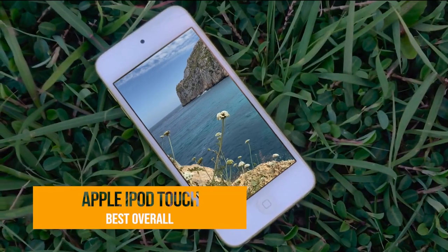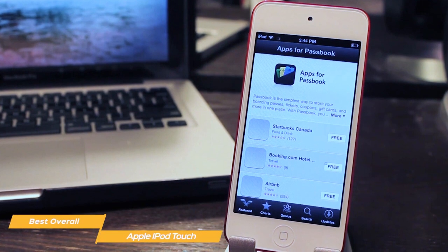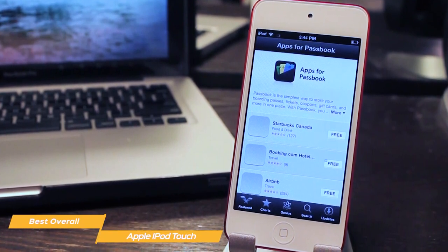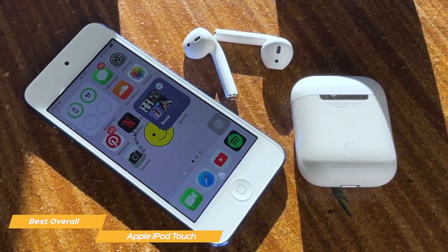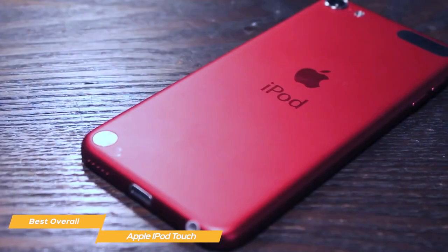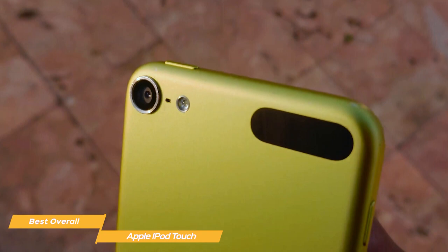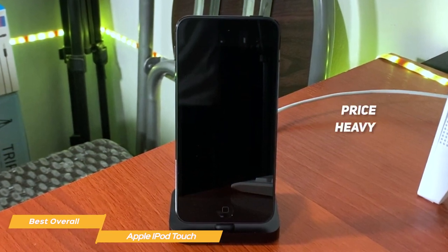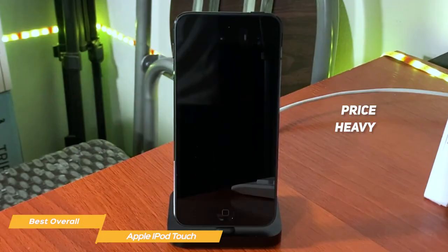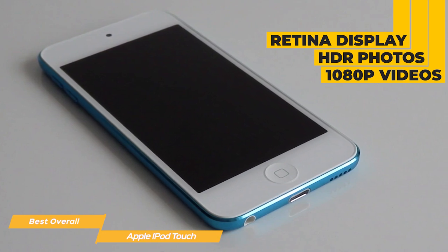And at number one, the Apple iPod Touch — my choice for the best MP3 player overall. If you'd love a device that plays music without excessive features and also has an iOS system, you'll love the iPod Touch. But even if you're not an Apple fan, the iPod Touch is still an incredible device for music listening and is arguably the best overall MP3 player. The iPod is the perfect middle ground between old-school players like the Sony Walkman and more recent devices. It has many features, including a 4-inch retina display for watching movies and the ability to capture HDR photos and 1080p videos.